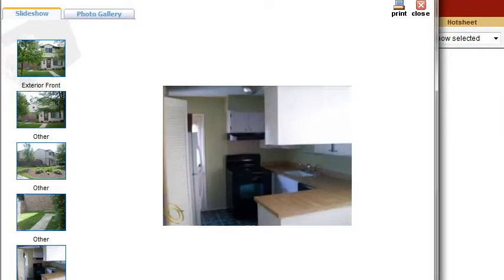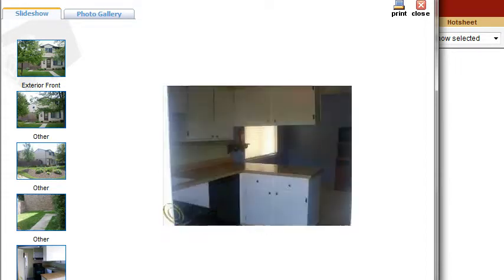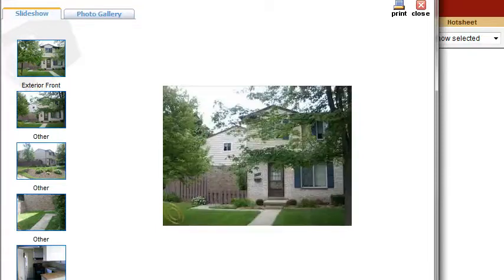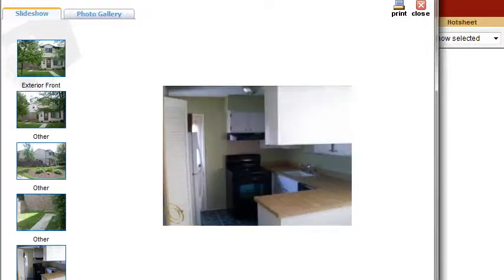If we go through some of the photos here, there's the kitchen. It looks to be a white bay and woodblock countertops. The rest of the property looks to be in good condition. That's the front picture that we saw otherwise. And it looks like a nice picture of a sidewalk there — not sure why that's in there.